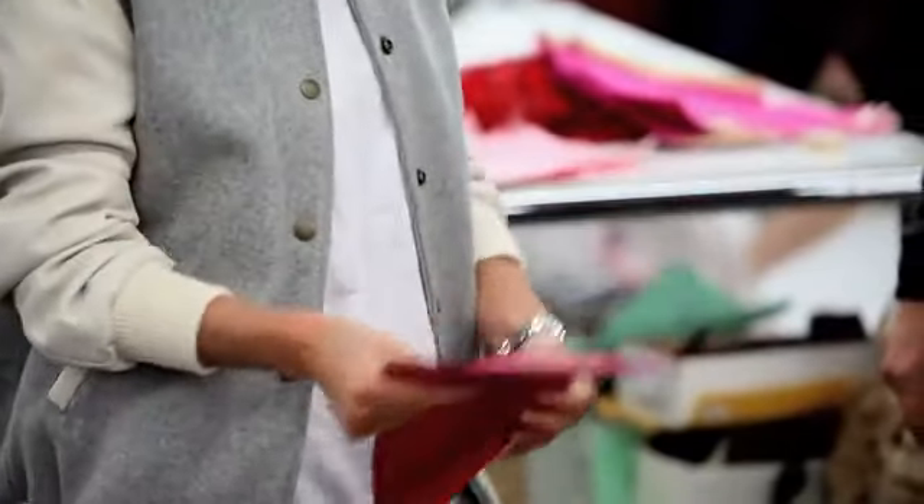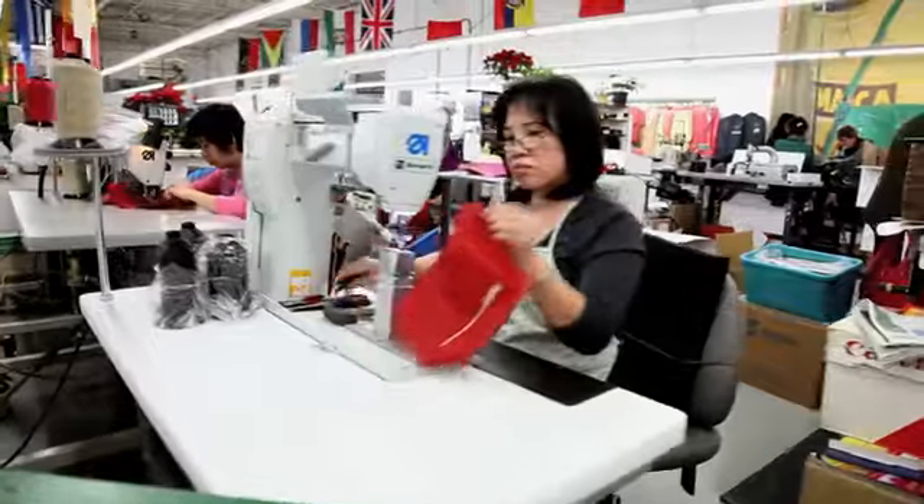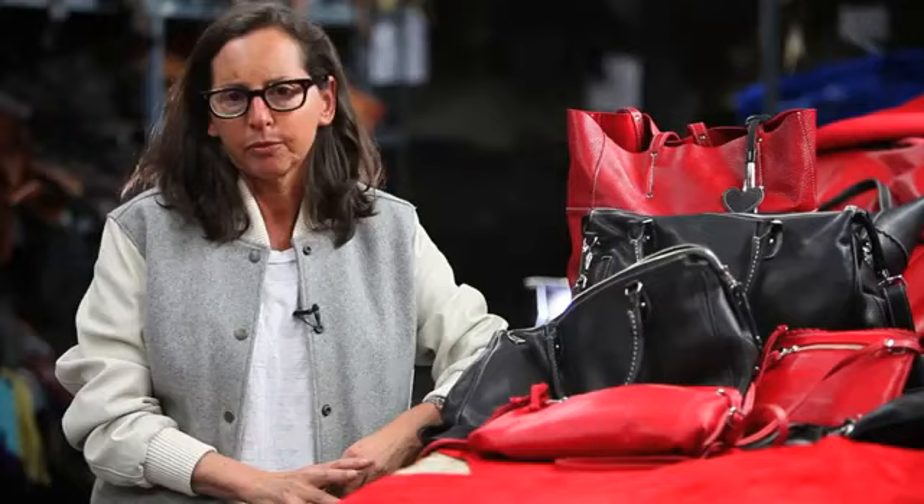Basically, the bags are all made here in Toronto, Canada — hand stitched, hand sewn. The leathers are fantastic Italian tanned leathers. We just have the absolute best quality.